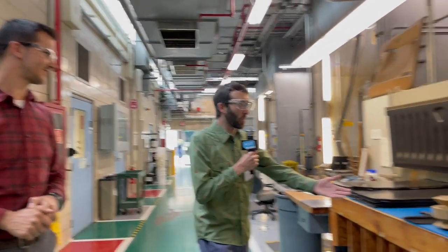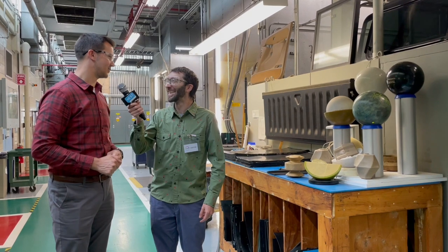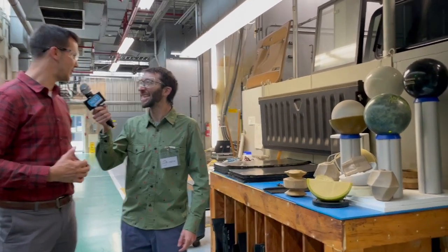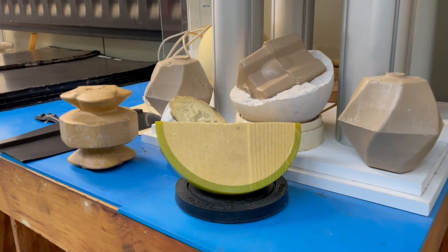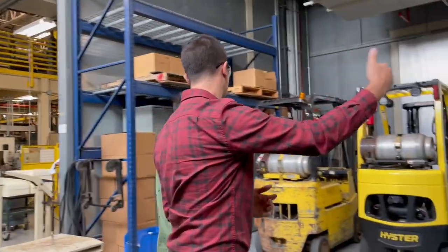Do you bowl with a Covestro bowling ball? I don't bowl in general, but we do work very closely with some leading bowling ball manufacturers out there. So what we're going to do now is go back to what's called our box foam machine. Blair showed us a very small scale of what she does at the bench. Now we're going to scale that up because if a test works really well there, we want to see how well it performs at a bigger scale. Our end goal is to be able to get to full-scale production.